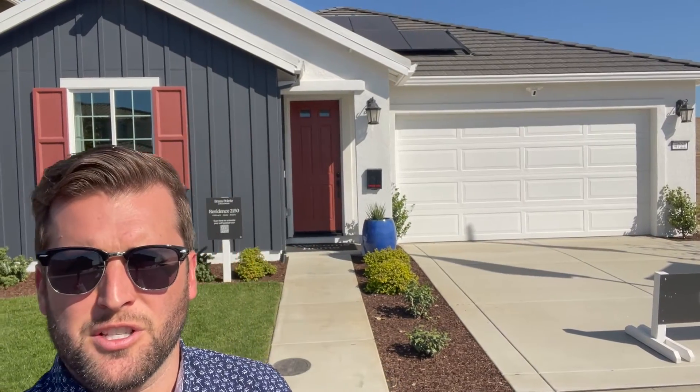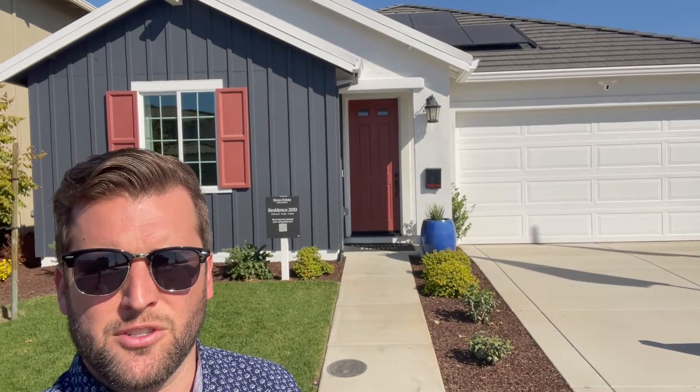Option number one, which is the smallest of all the models, is 2,150 square feet — four bed, three bath, single story, two car garage.